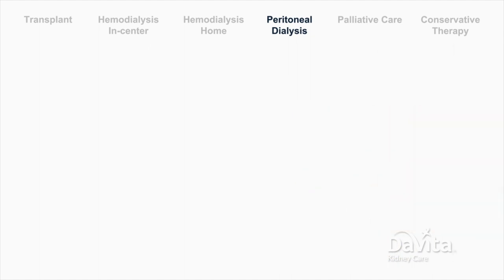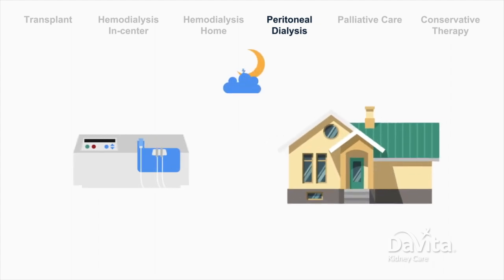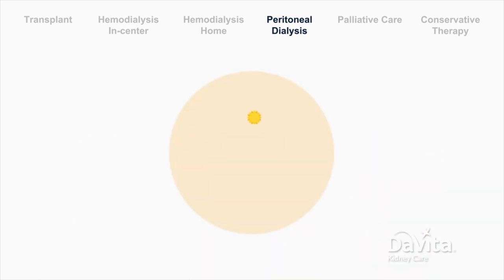Peritoneal dialysis can also be done using a cycler machine. With a cycler machine, treatments can be done at home overnight while sleeping. Once connected, the machine handles the dialysis treatment, which takes about 10 hours. When done, you are free to go about your day until the next treatment.